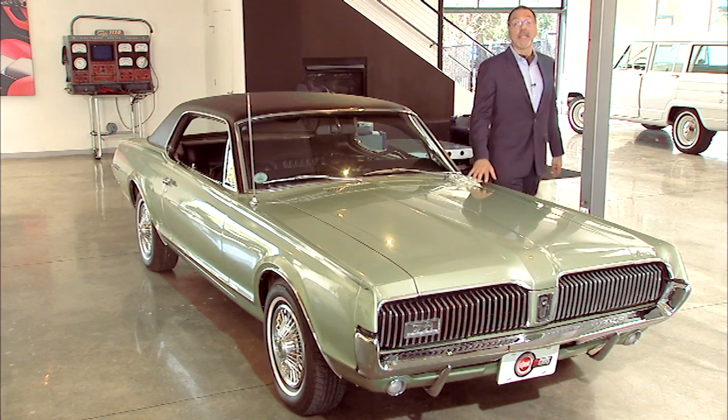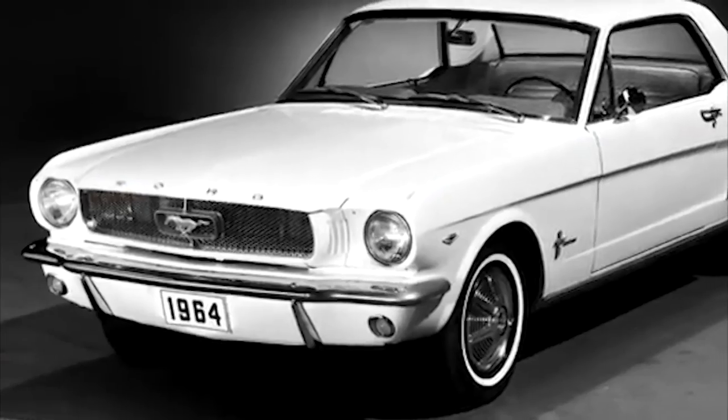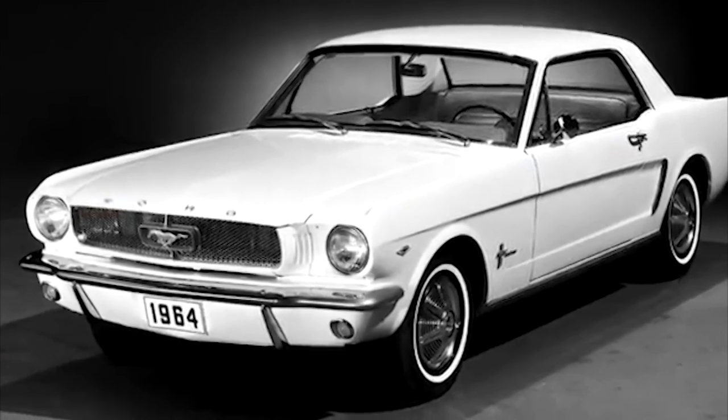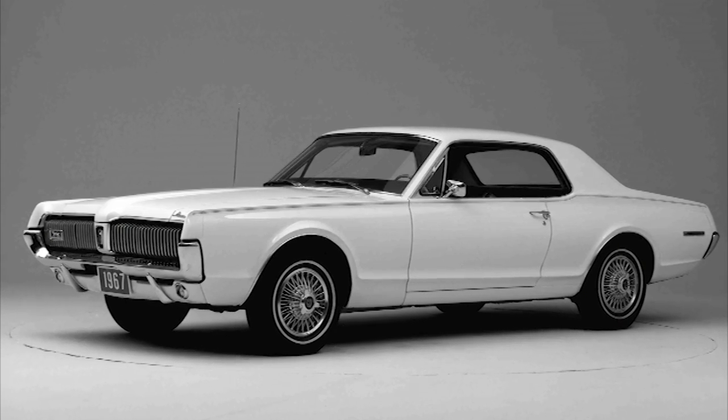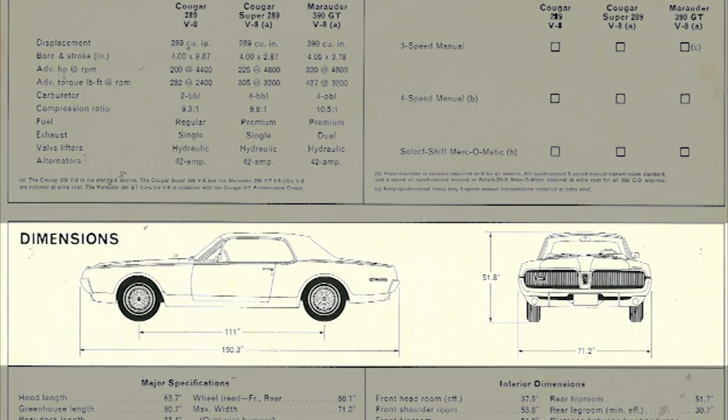Well, Mercury's finally got their pony car. And yes, based very much on the mechanicals of the Mustang, but you're never going to mistake the two on the road. In fact, the Cougar and the Mustang share no sheet metal. They have a different wheelbase as well — this guy's 111 inches axle to axle. The Mustang is 3 inches shorter.